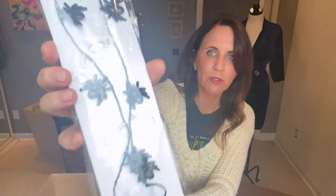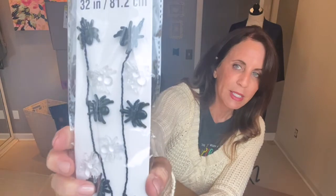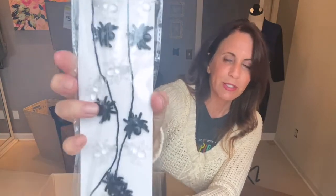Here we have a Halloween necklace that's supposed to light up — it still has the tab in so I can't tell. But it is spiders — clear spiders and black spiders. That's cute. That would have been $5.99 new.